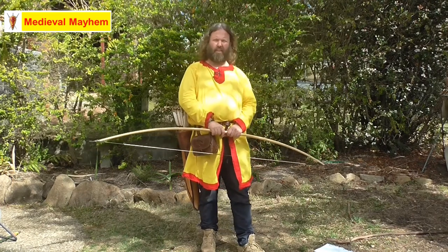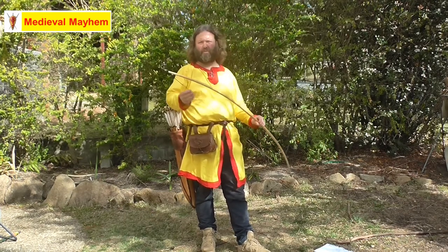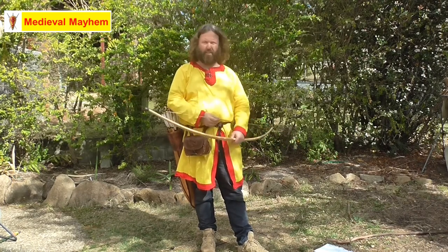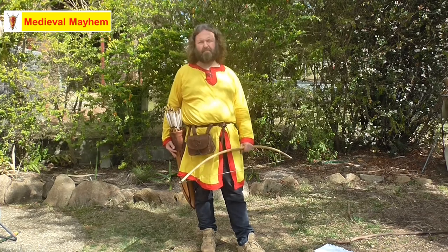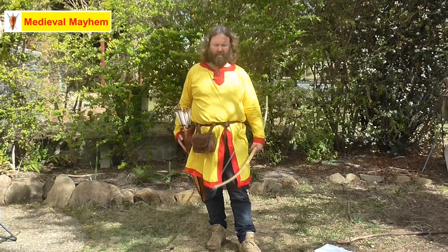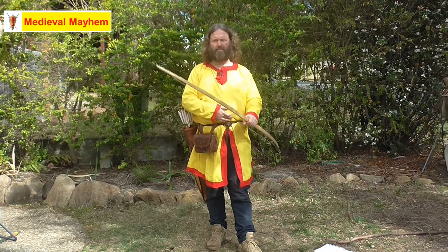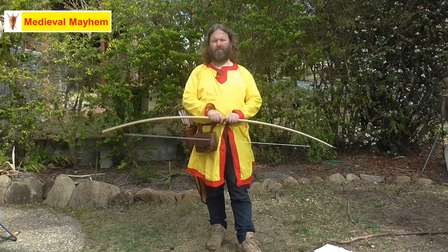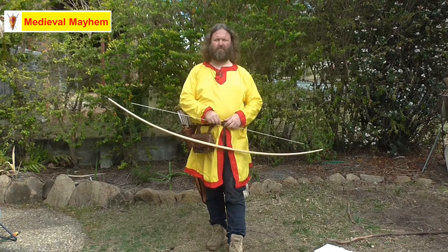There were laws in England that required men of fighting age to practice archery for two hours after church on a Sunday. This meant England had a fantastic standing army of experienced and competent archers, which proved devastating to France during the Hundred Years War. You can see this in archaeological evidence from excavated graves, where bone spurs developed in elbows, shoulders, wrists, and hands from repeated use of a bow.